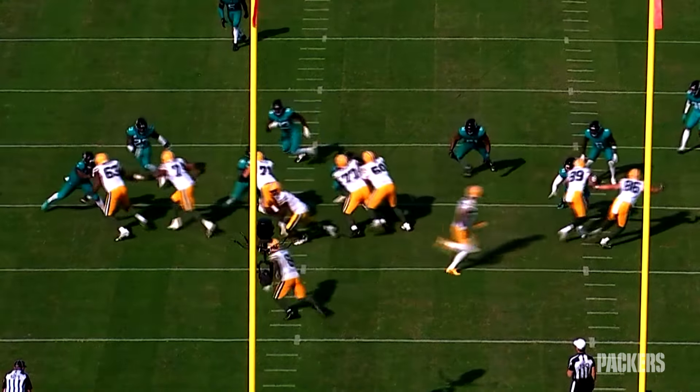Now the Packers are running a good old-fashioned zone play in that direction. Josh takes the handoff and decides to cut it back behind a terrific block by Jordan Morgan and Zach Tom. Then Josh breaks the tackle, goes into twist-and-turn and fighting-for-every-inch mode. A play that looked like it was going to gain five or six winds up gaining 11.